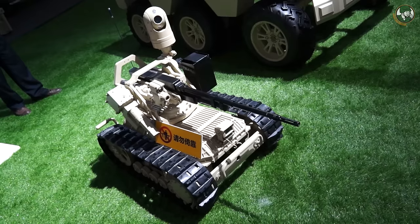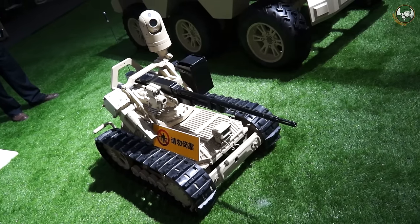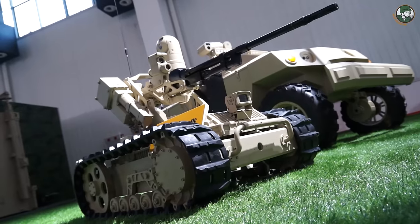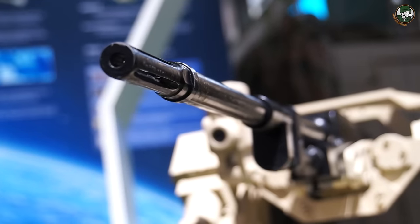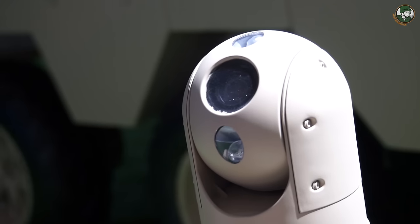The Chinese defense industry has understood the importance of developing this type of equipment. At Zhuhai Airshow, Norinco presents a new unmanned ground vehicle. The VU-1, also called Sharpclaw-1, is a tracked UGV unmanned ground vehicle armed with a 7.62mm machine gun and day-night vision capability.